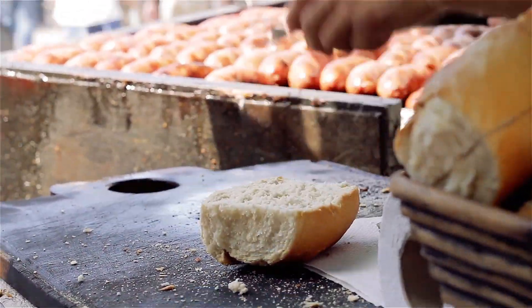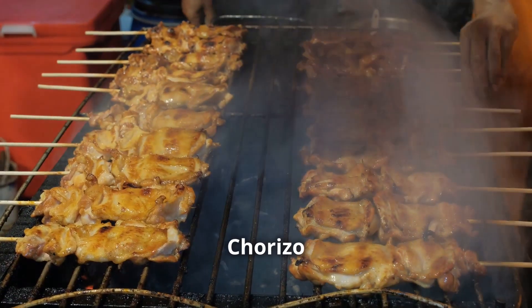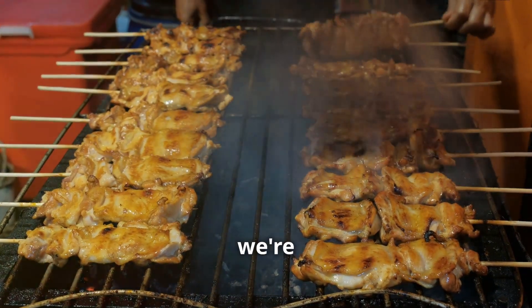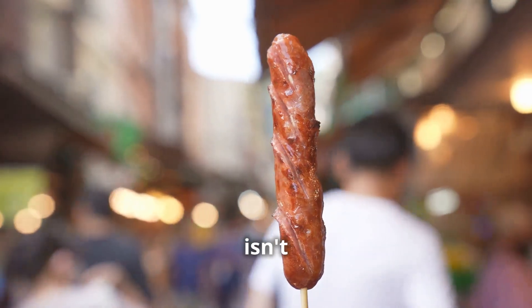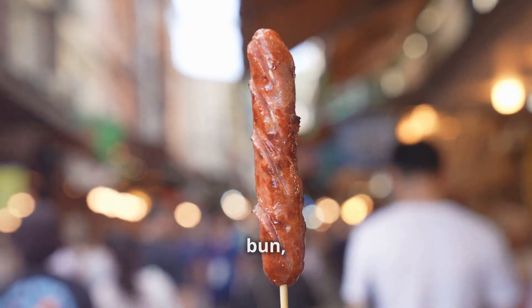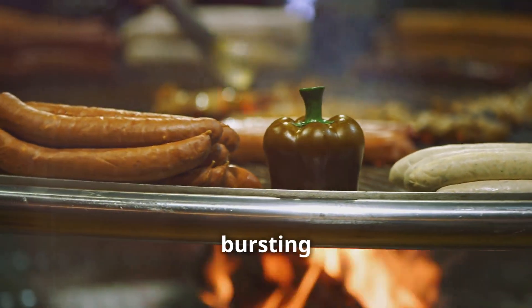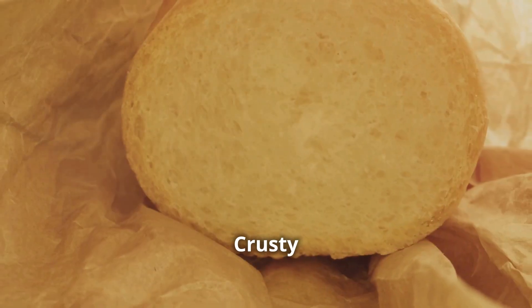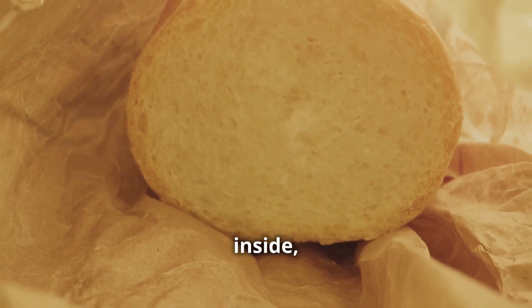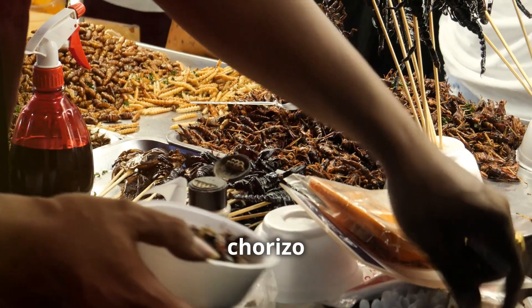Number one: the chorizo champion. First up, we're exploring the king of Argentine street food — the mighty choripán. This isn't some sad limp sausage in a soggy bun. We're talking about a juicy, perfectly grilled chorizo bursting with flavor. And the bread? Don't even get me started — crusty on the outside, soft on the inside. It's the perfect vessel for this meaty masterpiece.